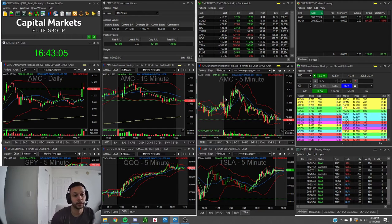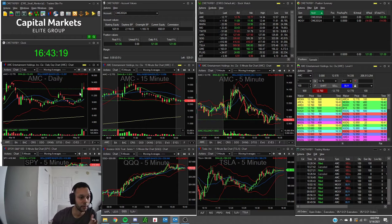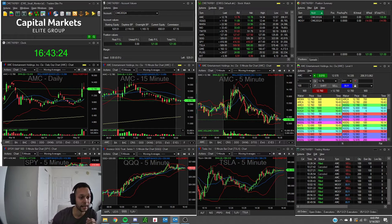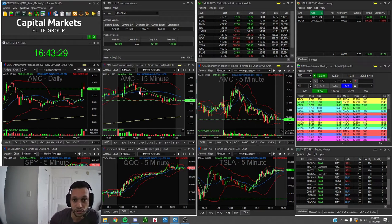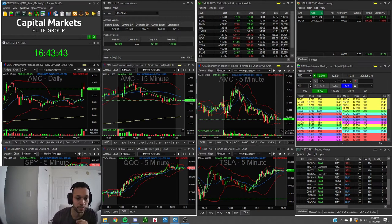My thinking was: I already secured what I needed on my main account, so on the small account I needed to be a little greedier. I need to really try to milk the trade. There was a good chance AMC was going to rally up to yesterday's highs, which were around $14.20 — that was pretty much my target. So I decided to really give it a chance to rally, and because of that I did get stopped out for a small profit on the initial pop.